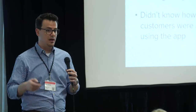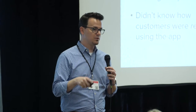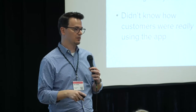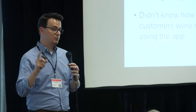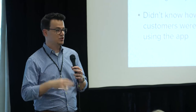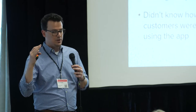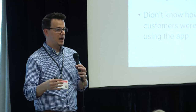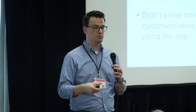I had worked on a previous LexisNexis product where we had Pendo, and it changed the way we thought about building that tool. When I joined back on CounselLink, I said we have to have it. We were at the conference, got it installed in April, so everything we have is from April onward — less than a year of data, but pretty meaningful change in terms of what we've been able to do.